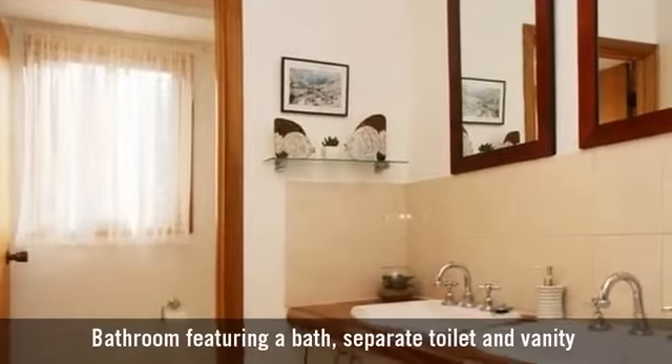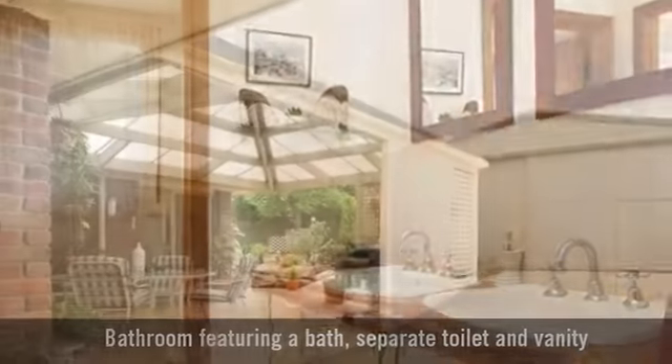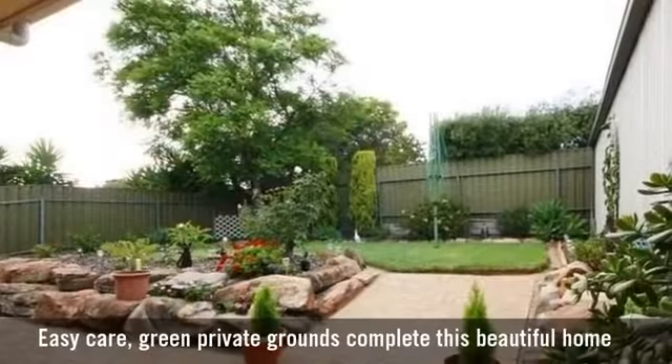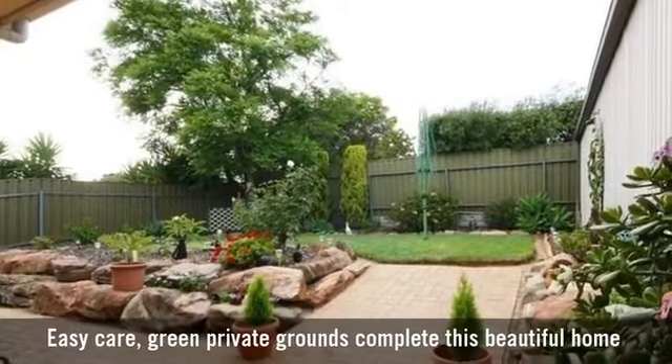And one bathroom featuring a bath, with a large garage, flowing through to a great outdoor entertaining area.